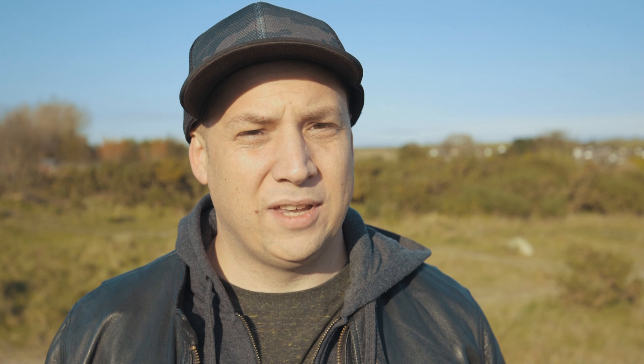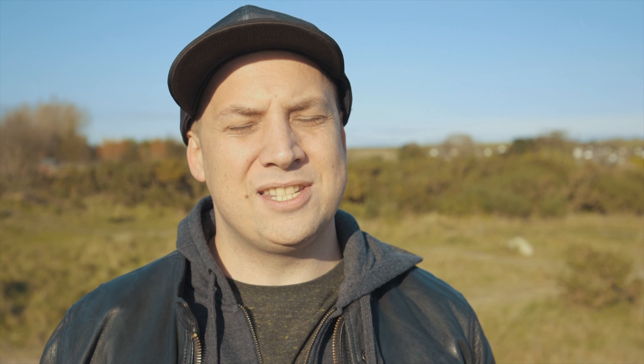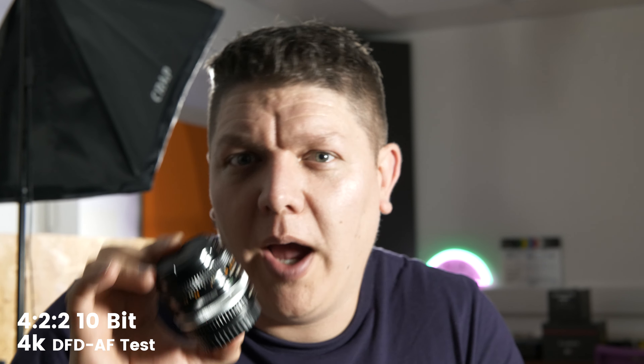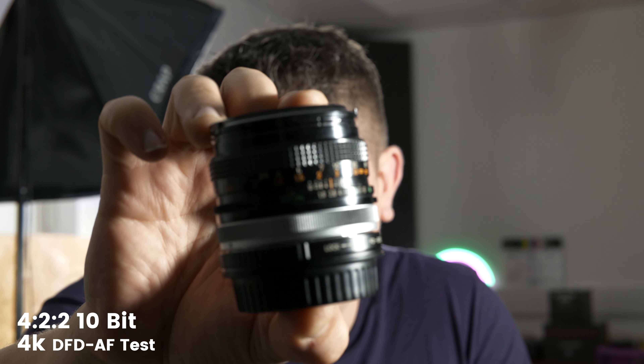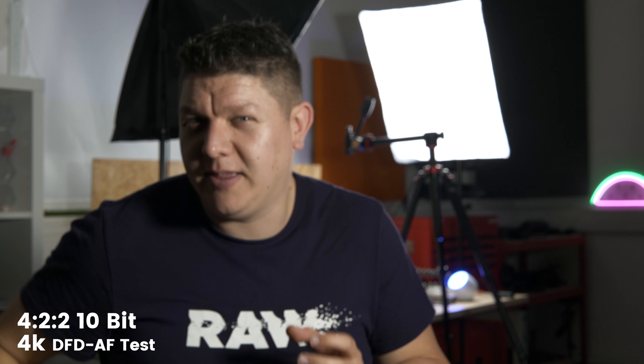Moving on to the most important part — the image this 6K beast can render — and in truth it is ridiculously good. This is by far the best-looking camera we've managed to get our hands on this year, living up to both its hefty price tag and its credentials as a miniaturized handheld cinema camera. The 6K and 5.9K modes record in H.265 codec, making them efficient at only 200 megabits per second, giving huge scope for post-production reframing, stabilization, and color grading. It is worth noting that many computers will struggle with H.265 compression when editing.